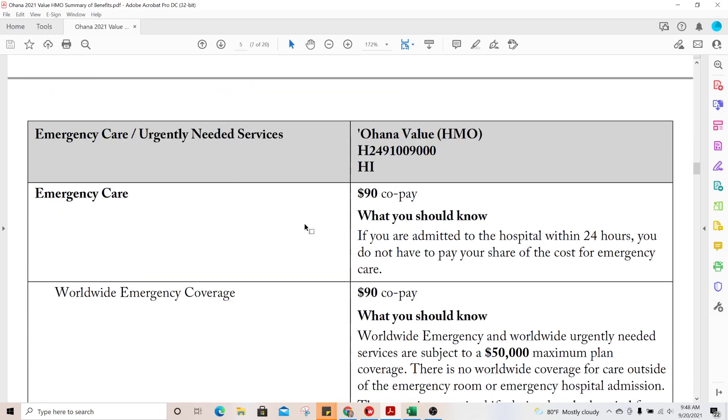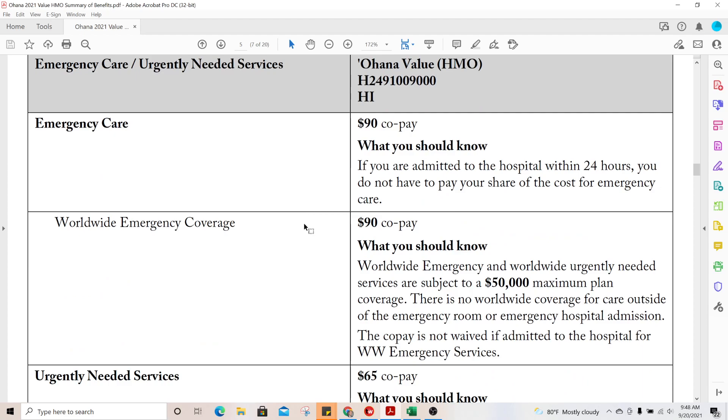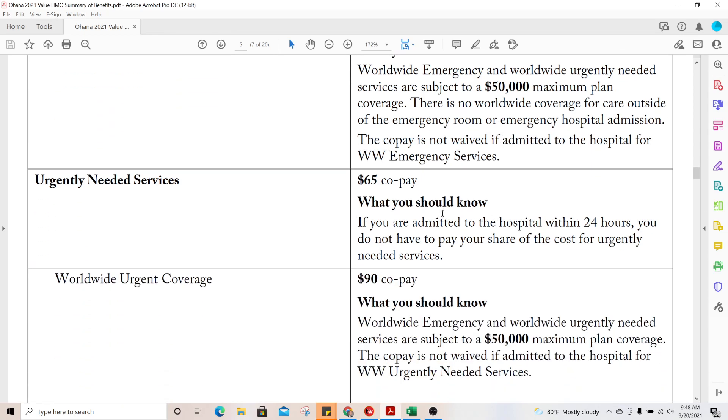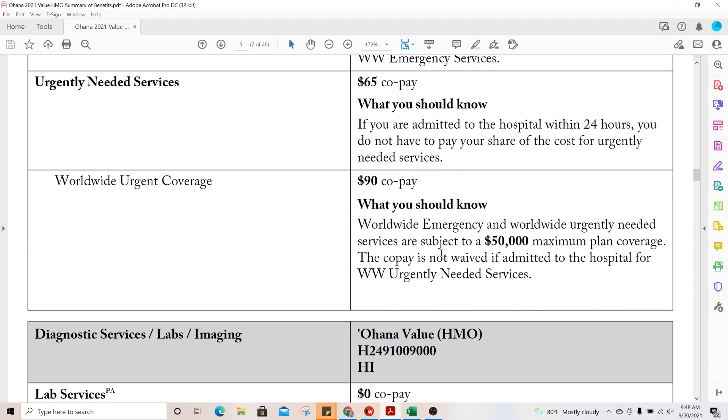For emergency care, there is a $90 ER visit copay. If you are admitted to the hospital within 24 hours, the $90 copay is waived in lieu of the $372 inpatient stay copay — so you don't have to pay both. Worldwide coverage means all Medicare Advantage plans are supposed to cover emergency services worldwide, but keep in mind there is a $50,000 maximum and it's only for emergency services. For urgently needed services, this is urgent care at a $65 copay.